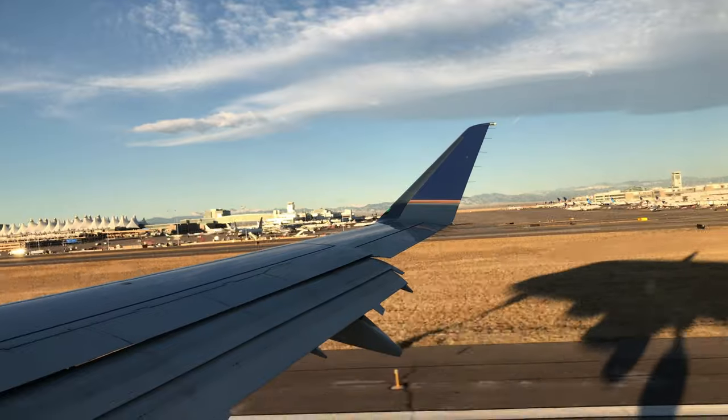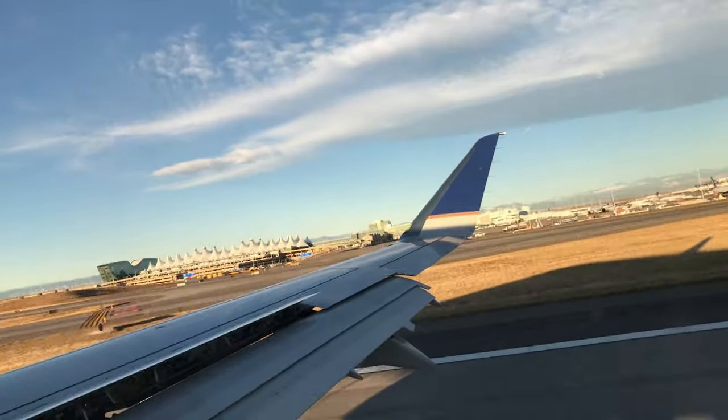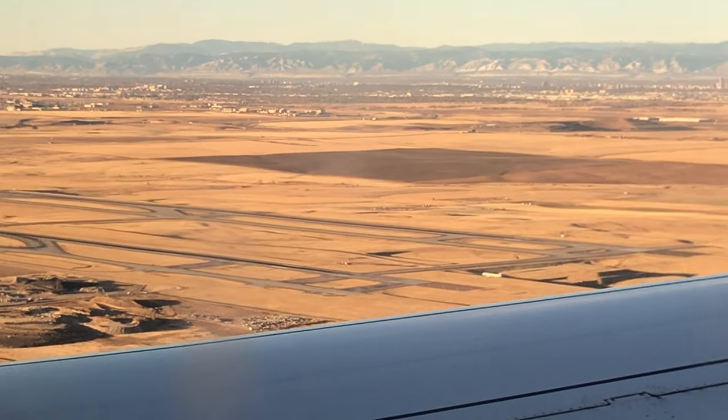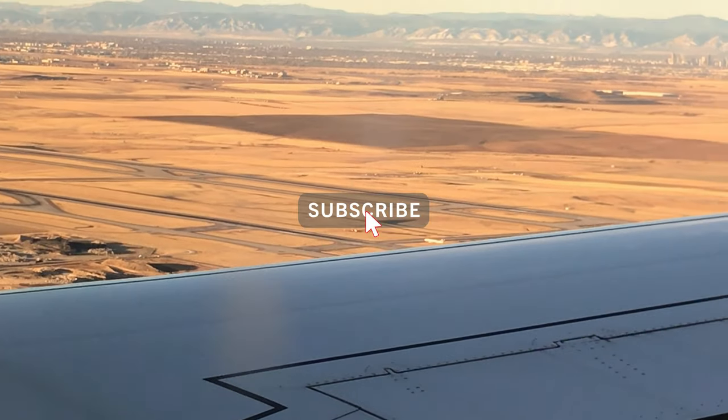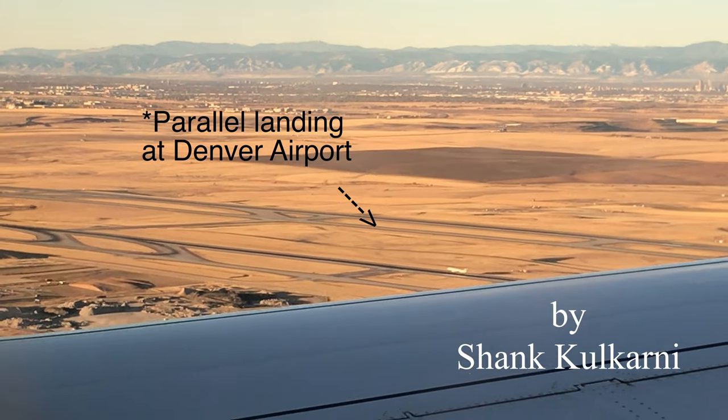I know this is a very short video because there are not many things to say about this flight. But I promise next time we will go somewhere exotic. So please subscribe to my channel and I will see you in the next one!